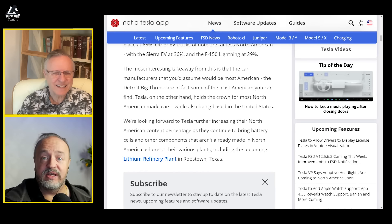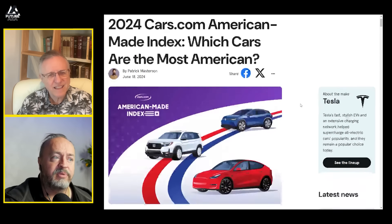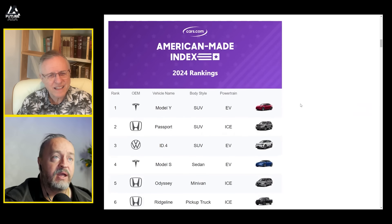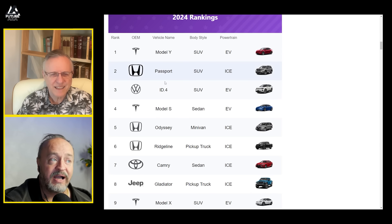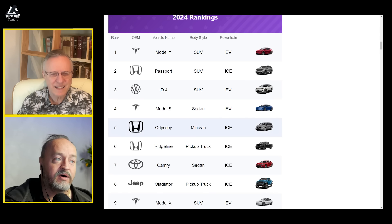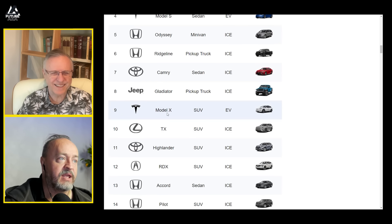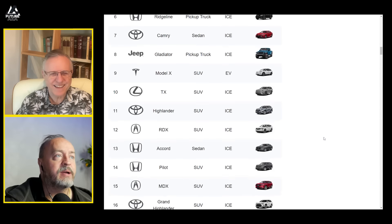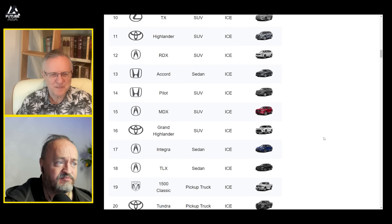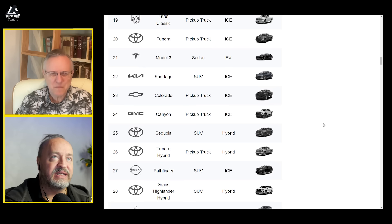I have yet to see a list putting them all together. This one is a little out of date — from June — but it gives you an idea. It doesn't show the percentages, but the list includes: Model Y, Honda Passport, ID4, Model S, Honda Odyssey, Honda Ridgeline, Camry, Jeep — hey, they got one on the list — Model X, and the Lexus TX. The Cybertruck was not on this list yet. And you can see the list falls off precipitously from there.